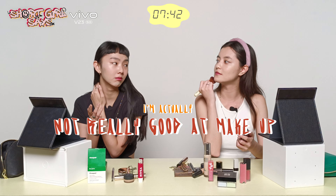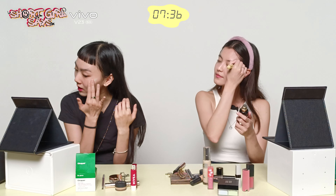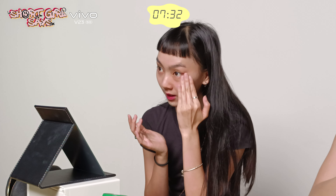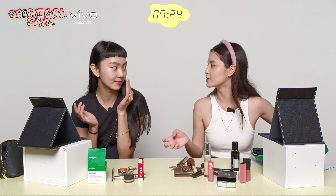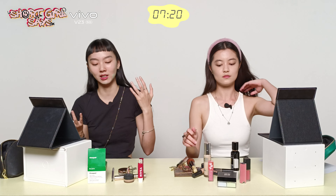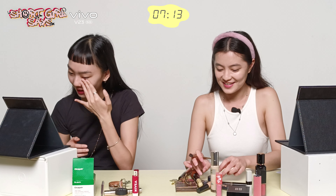I'm actually not really into makeup. Every time makeup artists tell me what products they use, I just think 'oh interesting' and then go Google it but don't buy it — it's quite expensive. I try not to do makeup every day so my products last me a really long time.